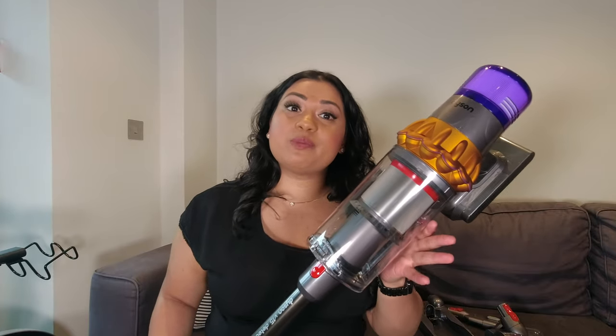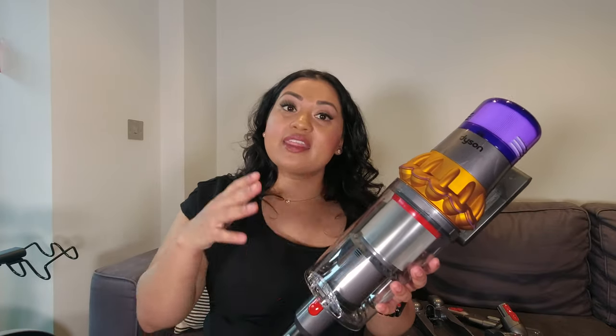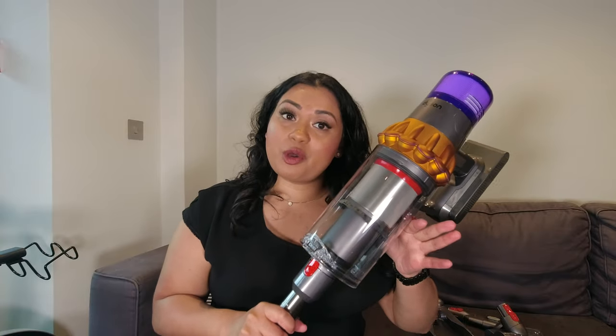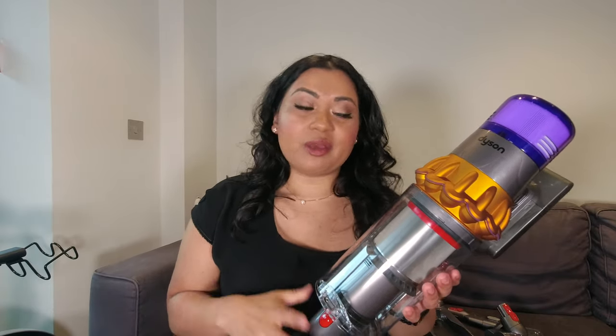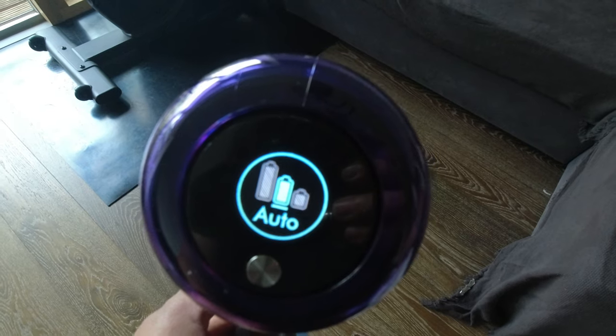A lot of people ask why it's called the V15 and not V12, 13, or 14 — since the last version was the V11. The reason is that Dyson engineers its motors across multiple product lines, and the V12, V13, and V14 motors went into other Dyson products, not the vacuum cleaner. So they've now put the V15 motor into the newest Dyson vacuum.